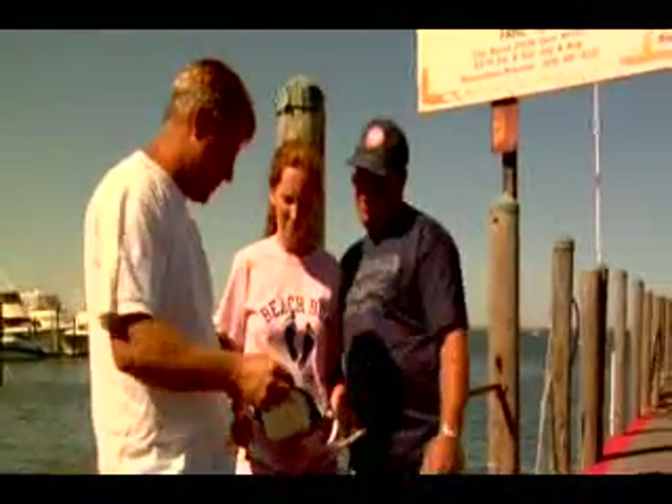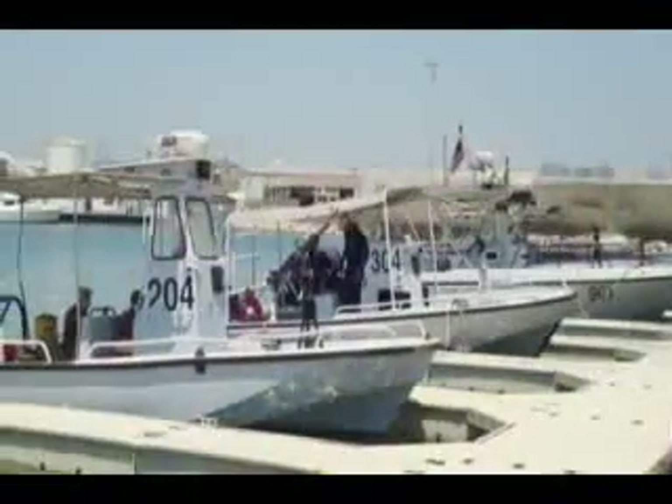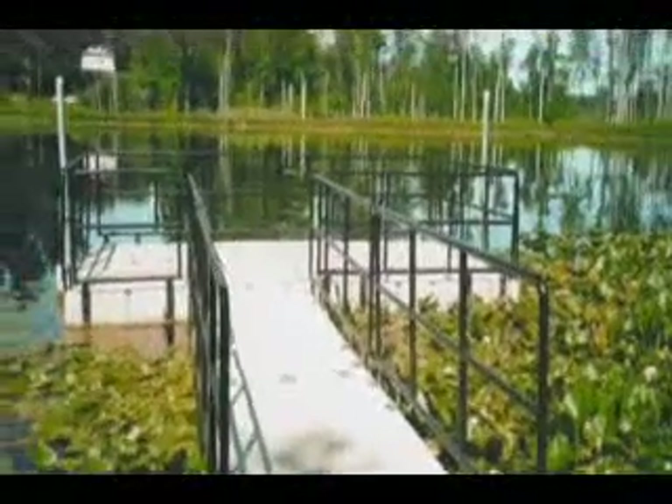We quickly learned that the EasyDock dealers and distributors are water enthusiasts who live, work, and play on the water, just like us. Our dealer showed us pictures of other EasyDock installations used for the government, military, and security companies, as well as other businesses and homes. We were very impressed with all the places where EasyDock was in use.